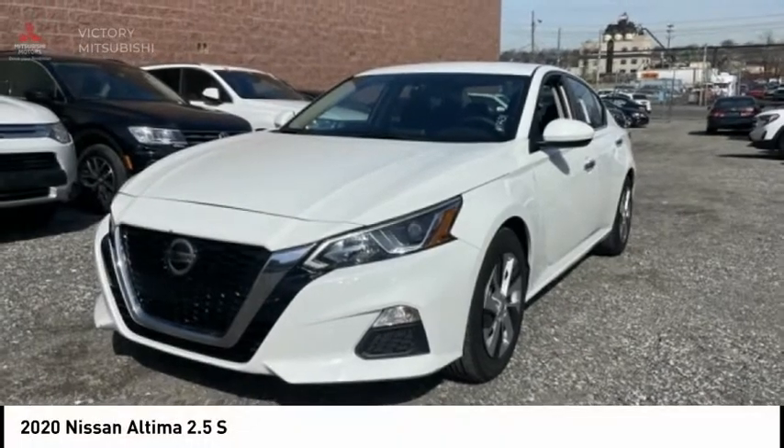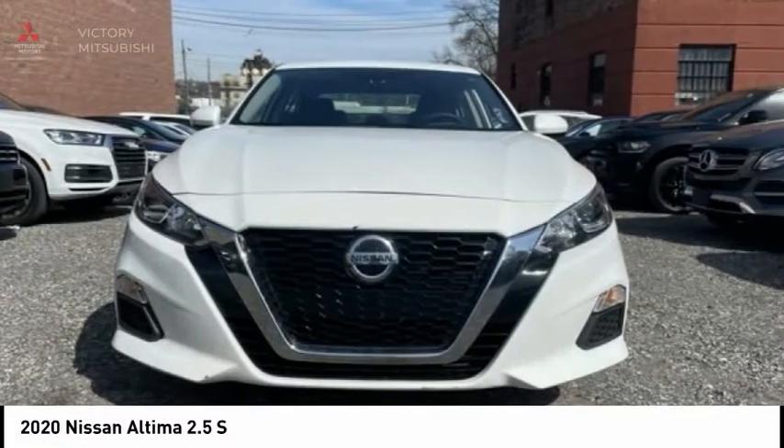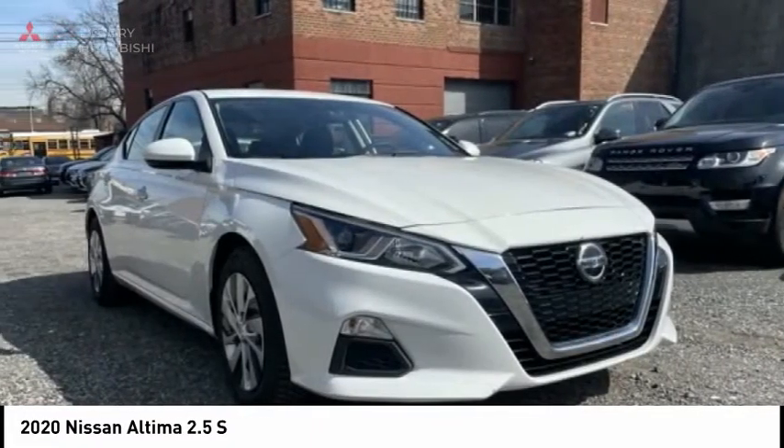Take a look at the 2020 Altima. The Nissan Altima offers advanced features to make life easier, including push-button ignition, which comes standard.